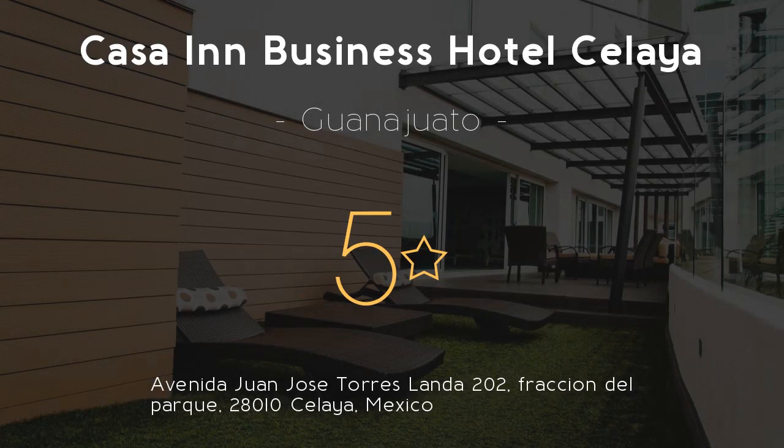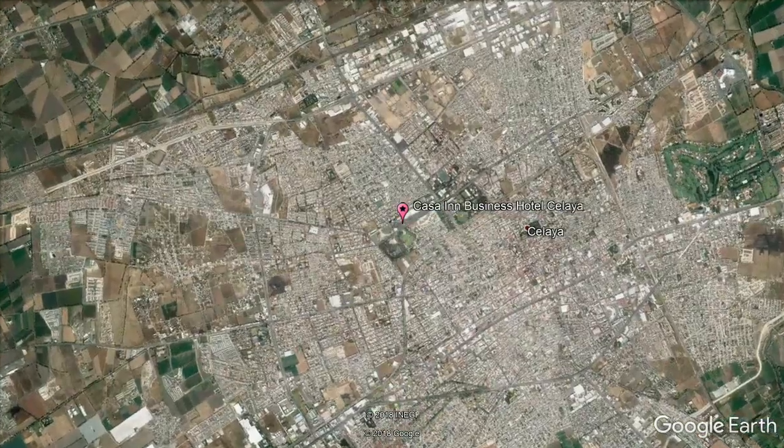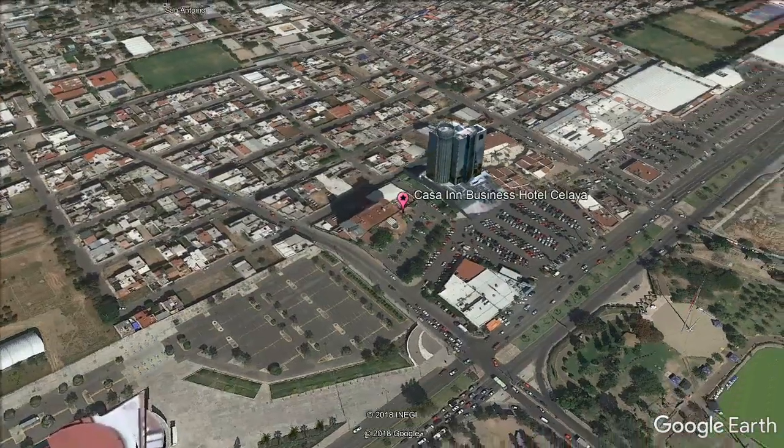CASA INN BUSINESS HOTEL CELAYA, 5 stars. Get the celebrity treatment with world-class service at Casa Inn Business Hotel Celaya. This modern Celaya hotel provides transportation to nearby airports and a free shuttle service within the city.